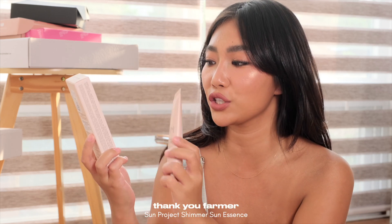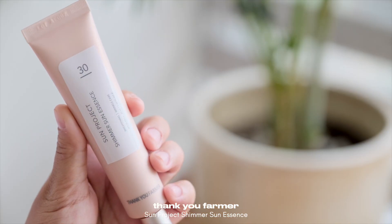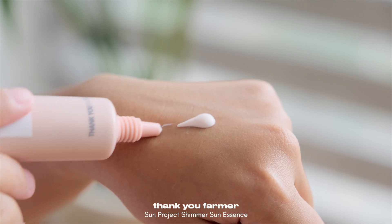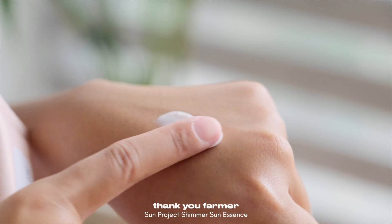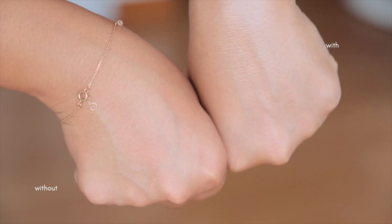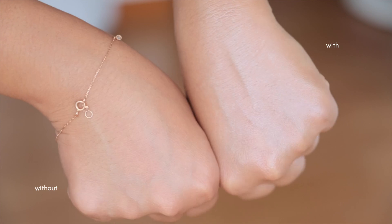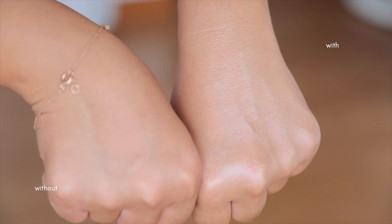Another glowing product — this is from Thank You Farmer, and this is their Sun Project Shimmer Sun Essence. Ito yung nakita ko na I was super, super interested in. I have to say, sobrang light niya and it blends well with the skin. Once you apply it, walang white cast. The glow is phenomenal. Together with the toner plus this one as your sun primer and makeup base — ultimate glow talaga yung ibibigay.